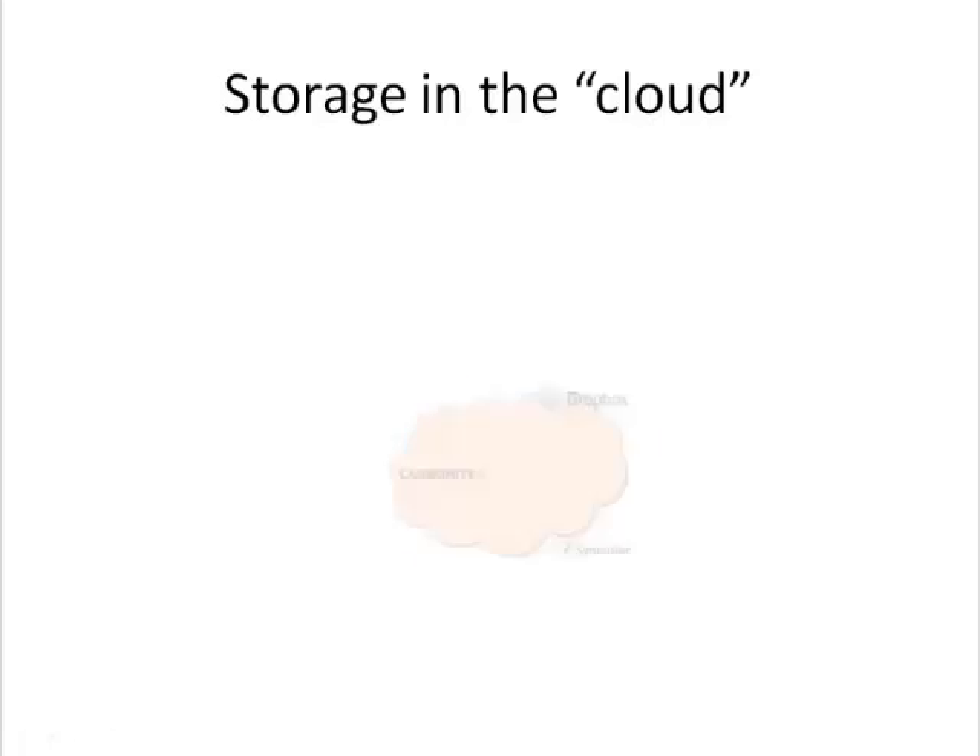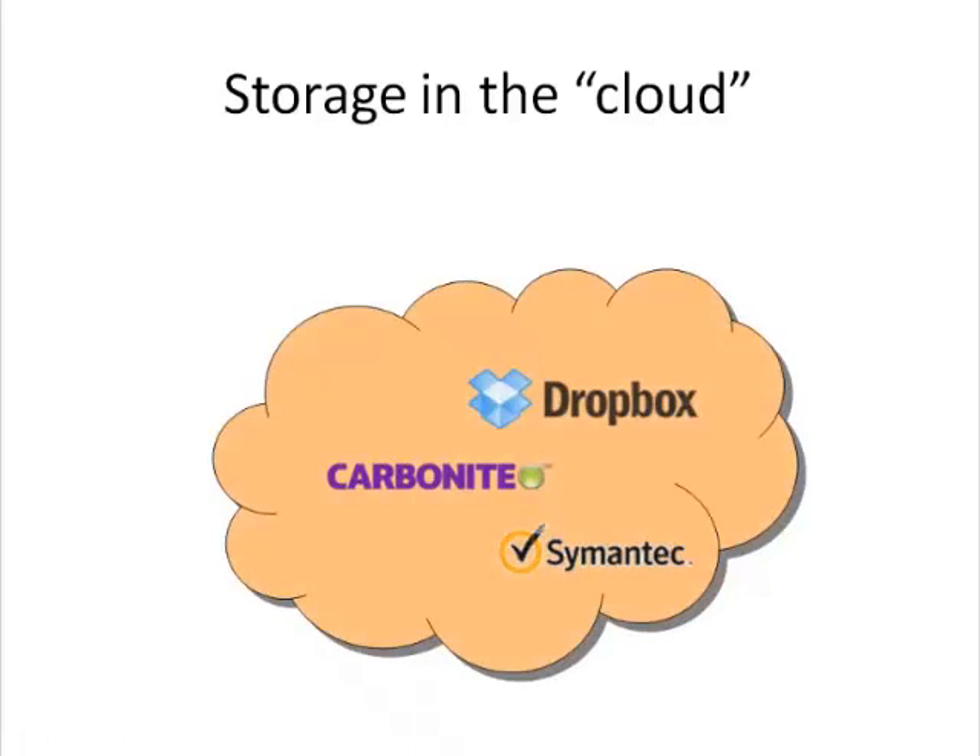Consider a cloud-based storage solution for backing up your entire computer and all your files. There are many companies such as Dropbox, Symantec, or Carbonite that provide various packages for backing up your computer files in a protected environment. Online cloud-based services appear to be the safest way to store important files and documents off-site. While they cost money, it's a pittance compared to replacing all those documents.